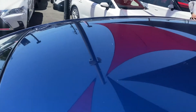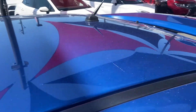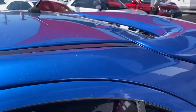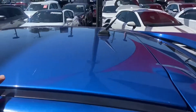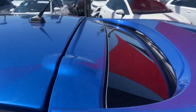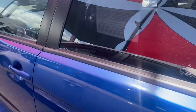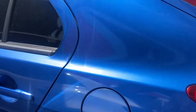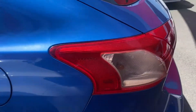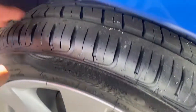Up on the roof, there are no dings or anything like that — just a little dirt mark. The car did get a bit dirty over the weekend from rain, but it will get a full detail wash and clean before delivery. You've also got a spoiler on the back there, and the fuel cap is on this side.